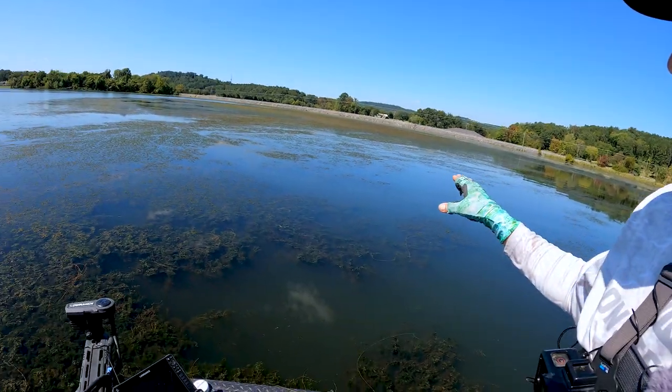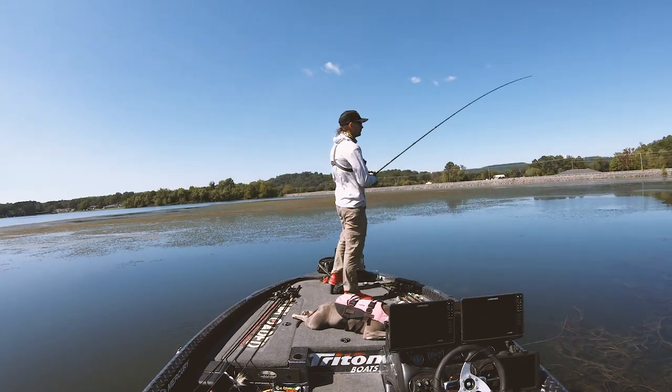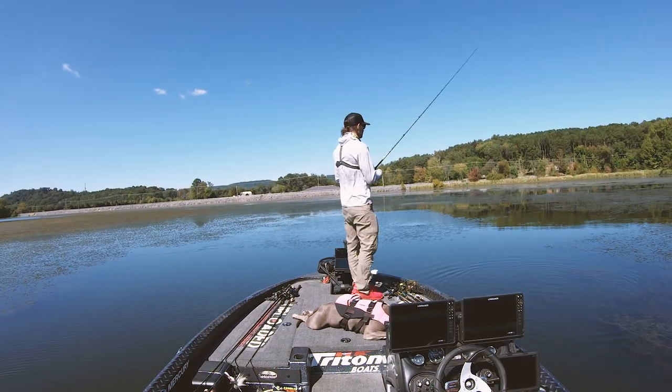So immediately I'm like, this is sweet — I'm going to be on a punching bite. Well, I kept on going down the line, got two more bites and missed them both. They kind of swatted at it; one of them I know was big. They'd grab the bait, run five feet, and as I'd go to set the hook they'd come off. That oftentimes indicates punching isn't exactly the right way to go — maybe they're more swatty and you need to catch them on some kind of treble hook.